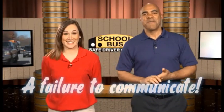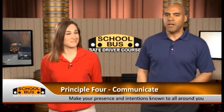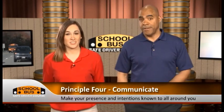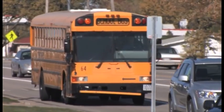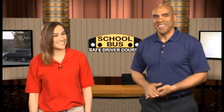The last principle, principle number four, is communicate. In other words, make sure that other drivers, pedestrians, and anyone around your bus knows that you're there and what you're planning to do next. You probably think they know you're there since you're driving a big yellow bus — but through experience, we've learned that some people seem to think we're invisible. Other drivers and pedestrians aren't always as attentive and safety conscious as you are. Even though you're driving a bus, sometimes people won't even notice that you're there. A friendly tap on the horn is a good way to get someone's attention — and try to make eye contact.